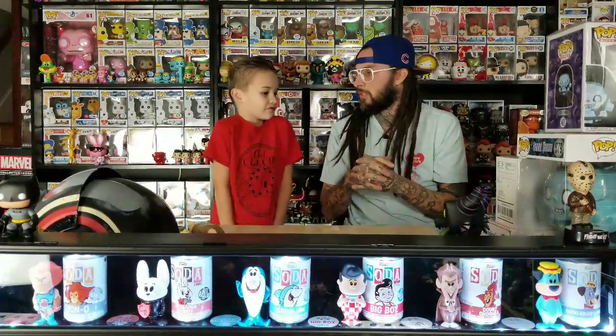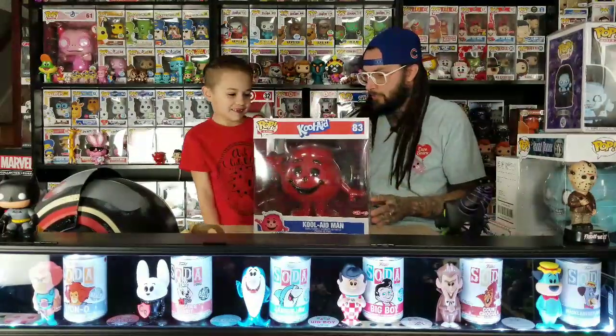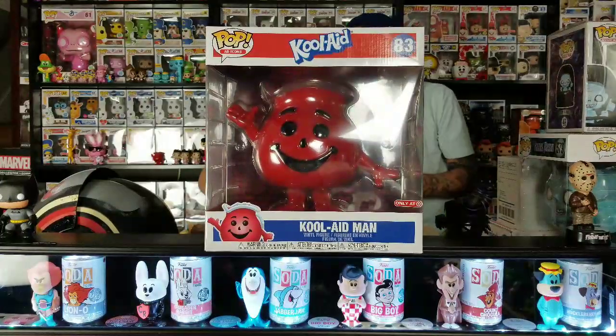Wasn't there a Kool-Aid Man? There was a 10-inch. The Pusheen - I don't think that was a Target exclusive. I think there was a 10-inch and a regular Pusheen. The pizza one came out before, I can't remember what all there was. So you're ready to see what we got? I just know - what do you think we got? Kool-Aid Man. What else? I don't know much else.